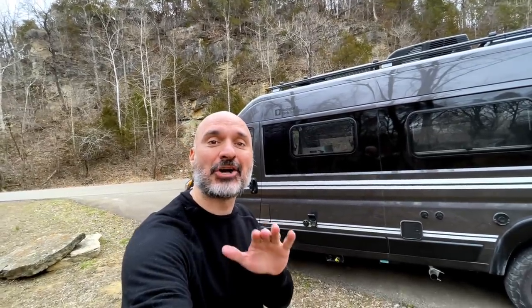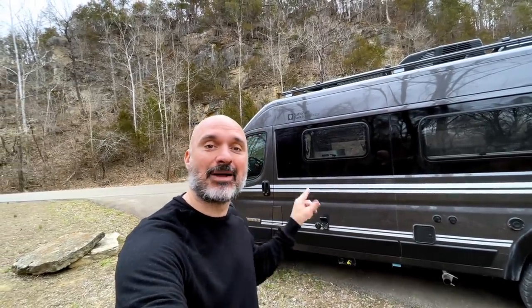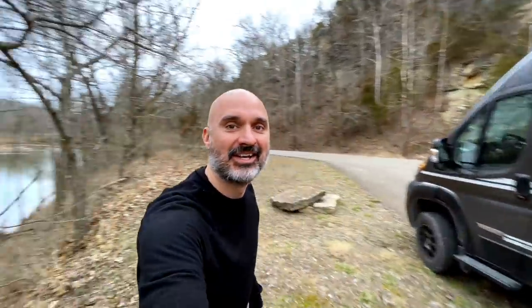In today's van life video, I'm going to talk about the things I would change in my Winnebago Travato, but look at this awesome view.